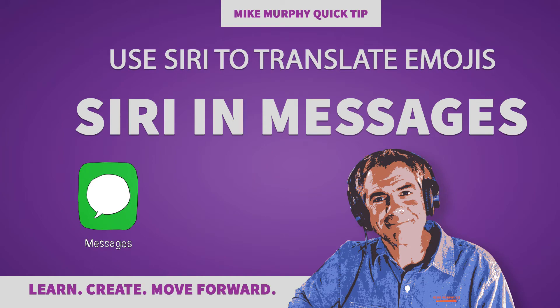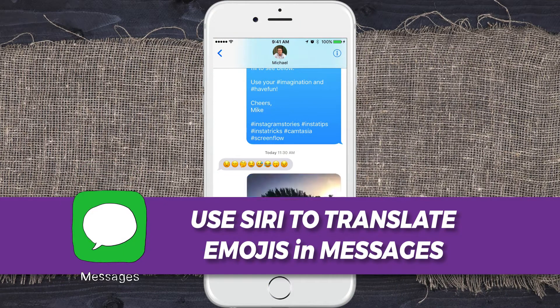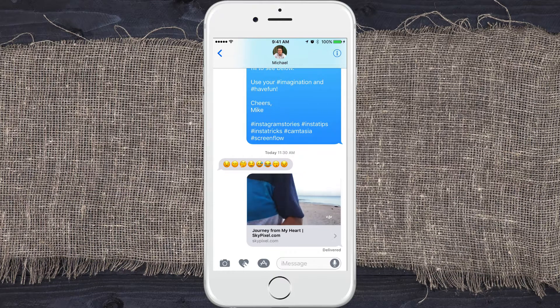Hey folks, it's Mike Murphy and today's quick tip is on your iPhone in the Messages app. This works on your iPad or your iPhone anywhere where you're using Messages. You know those friends that send you a whole bunch of emoticons and you are not sure what message they want to send?